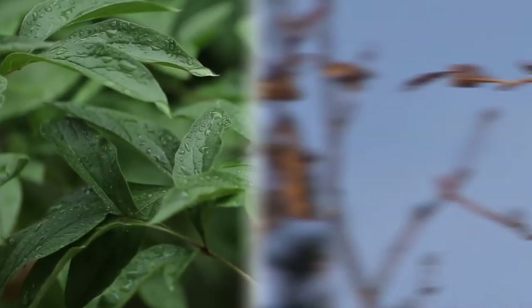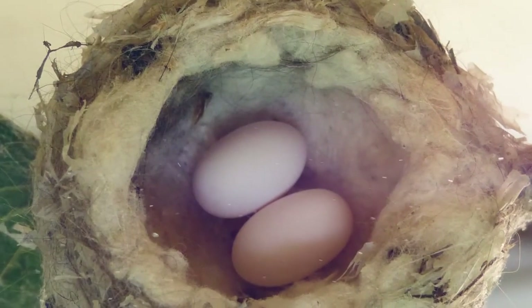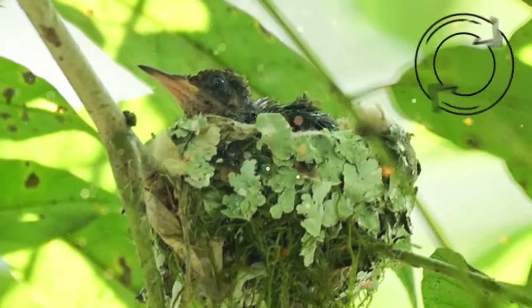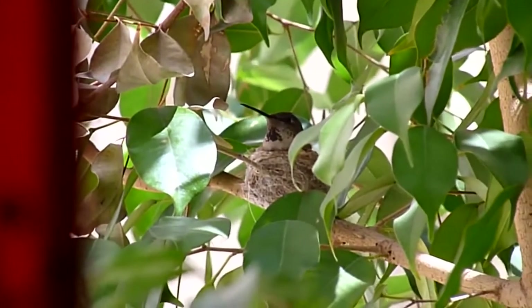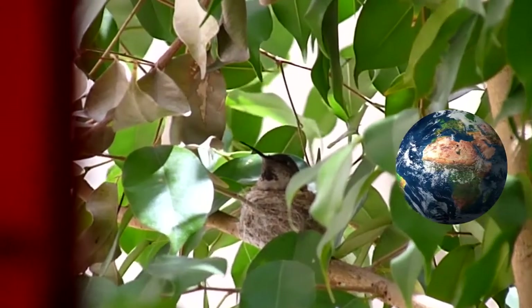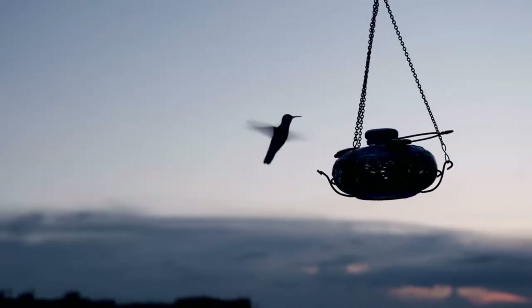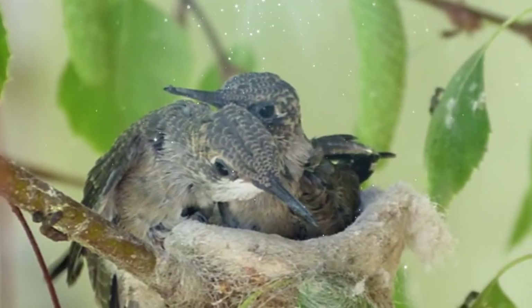They use leaves, twigs, and even leftover spiderwebs to build their nests, giving them a soft, spongy texture to protect their eggs. These nests are also extremely small, often only having a circumference of an inch or slightly more or less. The time of year that hummingbirds start building their nests is entirely dependent on where in the world the subspecies lives. So if you want to find a nest nearby, be sure to research what kinds of hummingbirds are in your location and when their breeding and nesting periods usually begin.